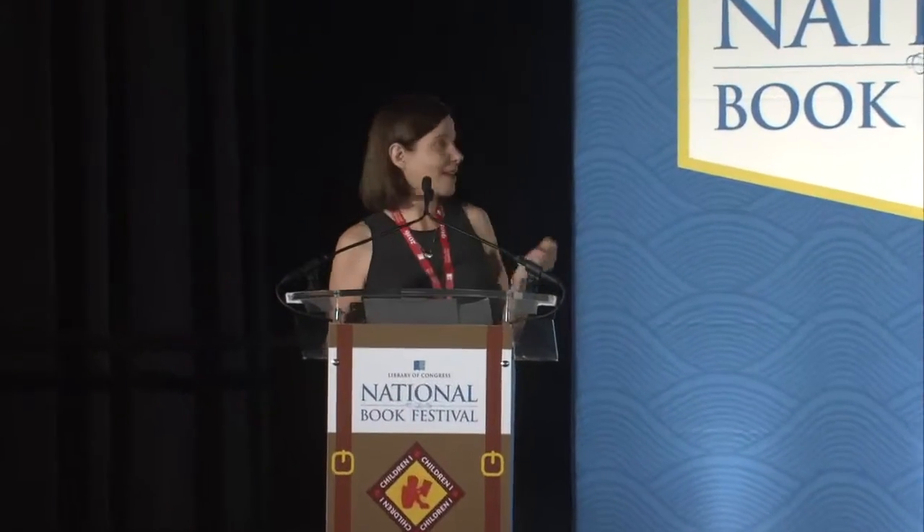I'm Janet Nolan, and this is our book, Seven and a Half Tons of Steel. I'm so happy to be here today. I'm the author, and Thomas Gonzalez is the illustrator, and we're both going to be discussing how this book came into being. Seven and a Half Tons of Steel is a nonfiction picture book about building a Navy ship, the USS New York, whose bow contained seven and a half tons of steel that came from a beam in the World Trade Center towers.